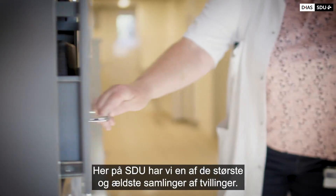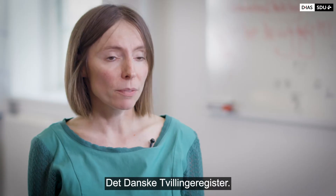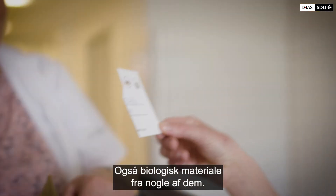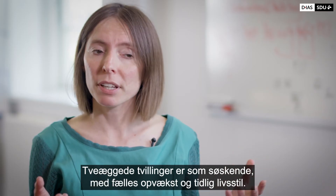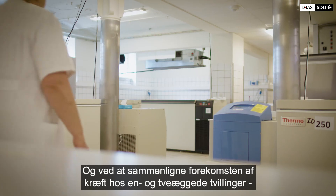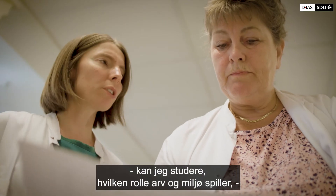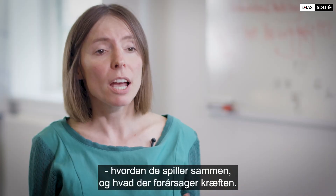Here at SDU we have one of the largest and oldest collections of twins — the Danish Twin Registry. Over more than 100 years it has collected information on more than 170,000 twins, including biological material for some of them. Non-identical twins are like siblings; they share upbringing and earlier lifestyle exposure. On top of that, identical twins also share their genetics. By comparing the rate of cancer between identical and non-identical twins, I can study the role of genetic and environmental factors, and the interaction between them, in causing cancer.